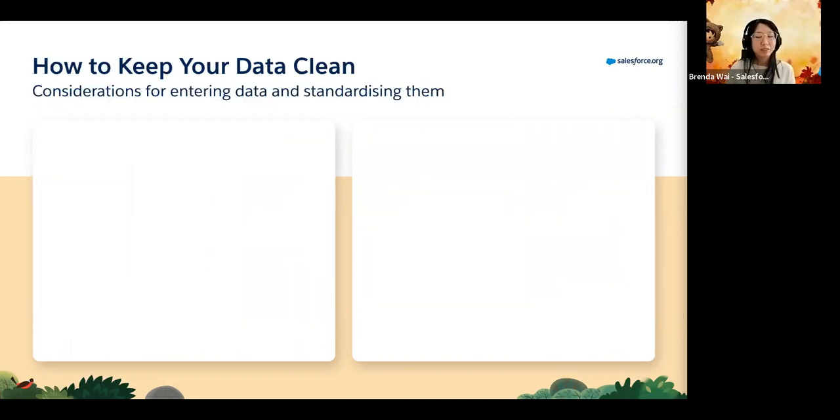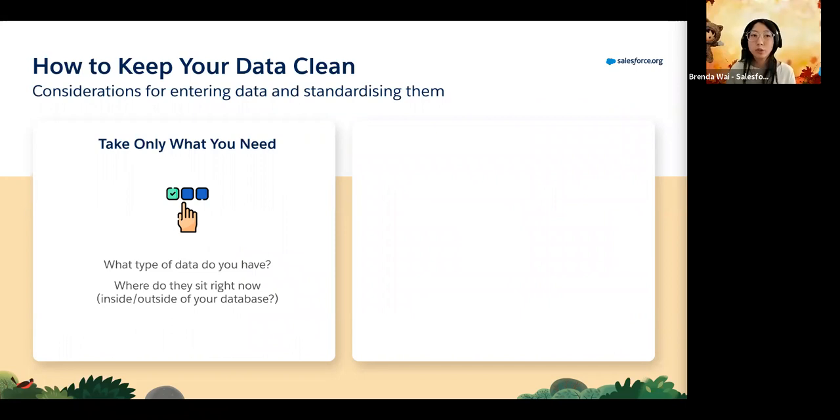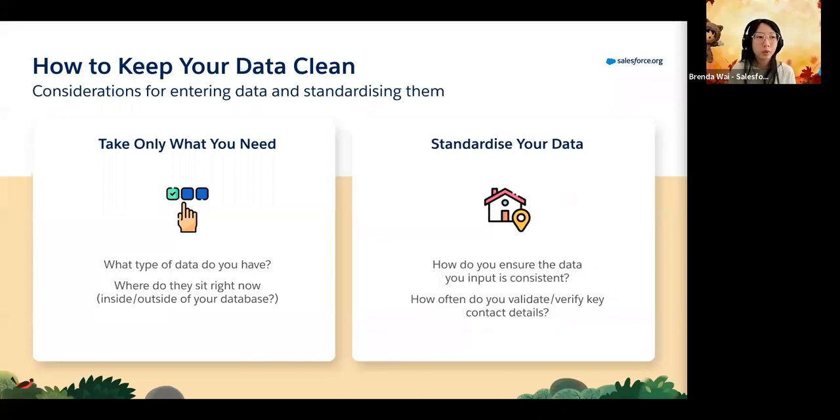To summarize what you need to consider when keeping data clean: first, take only what you need. Ask yourself what type of data you have, where it sits right now, and where it should potentially sit. When it comes to standardizing, what are the ways you are currently standardizing to ensure consistency across your database? And how often do you need to validate contact details so you are reaching the right people at the right addresses?